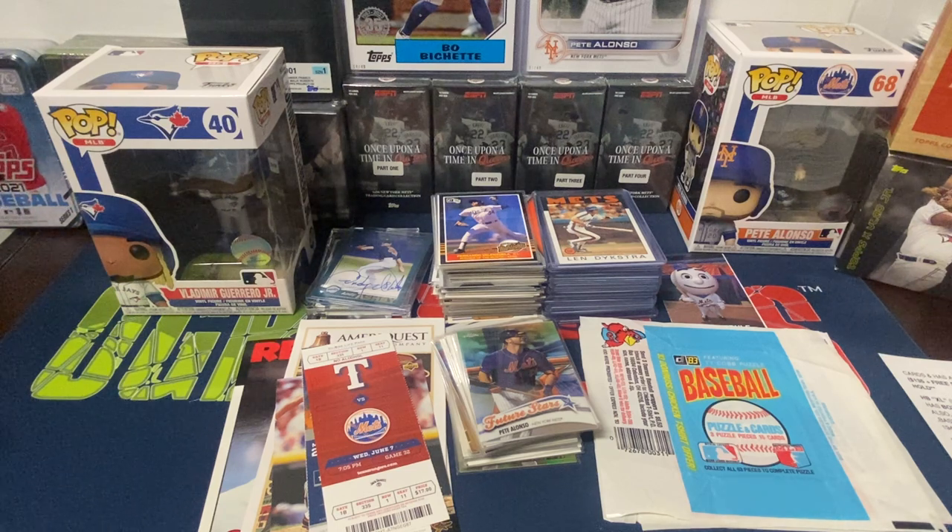I might have thrown Griffey Jr. in there, I can't remember honestly off the top of my head. But I know Frank Thomas and Cal Ripken — a couple names like that I did not tell him for sure. But overall, not bad. I enjoyed it, I hope you guys enjoyed it.